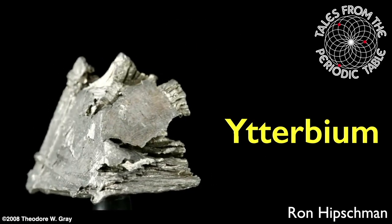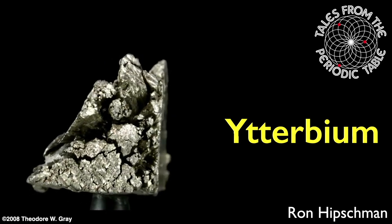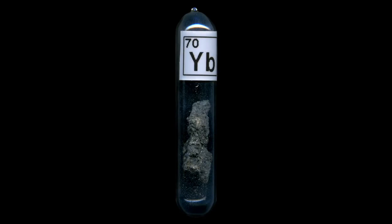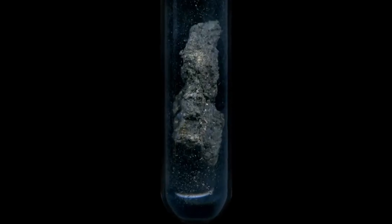Welcome to Tales from the Periodic Table. I'm your host Ron Hipschman, and today we're going to talk about the element ytterbium. I have a small sample of ytterbium here in this vial. It's a little hard to see, so I put it on my scanner to give you a close-up view. It's a shiny silvery metal when kept inside the glass vial, and it tarnishes in air.